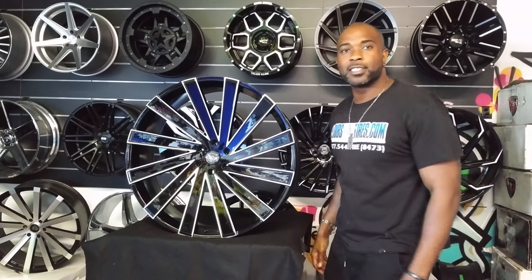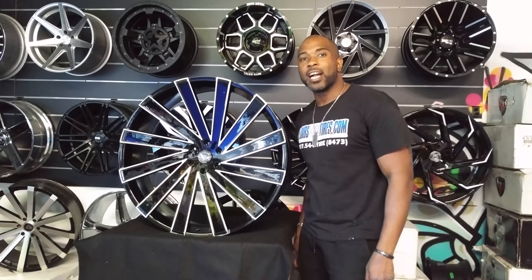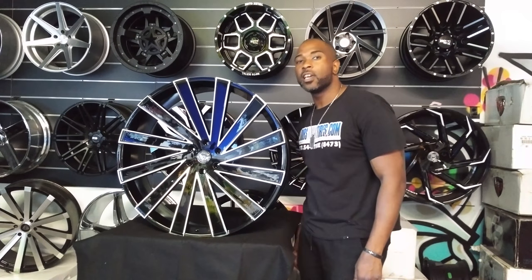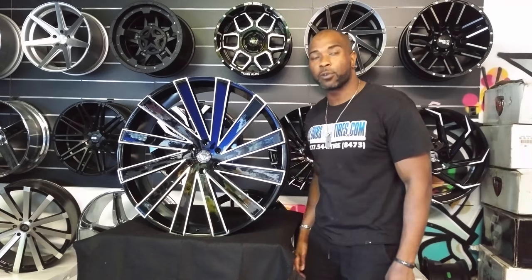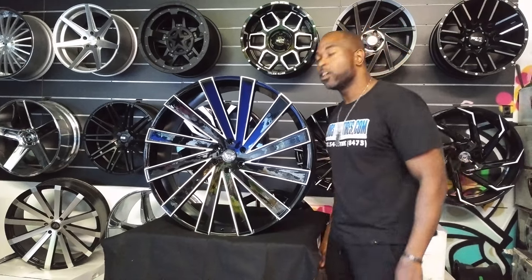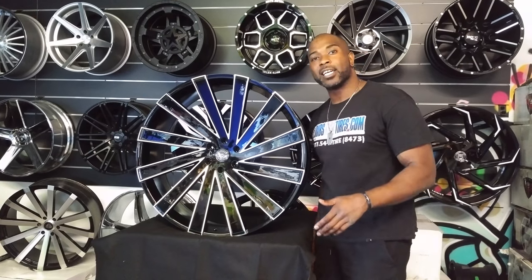This is your boy KB from Doves and Tires TV at DovesandTires.com — tires and wheels shipped to your door. Find us online at DovesandTires.com or call us at 877-544-8473. If you're watching this on YouTube, be sure to hit the subscribe button. Follow us on Instagram at DovesandTires or on Snapchat at DovesandTires305.